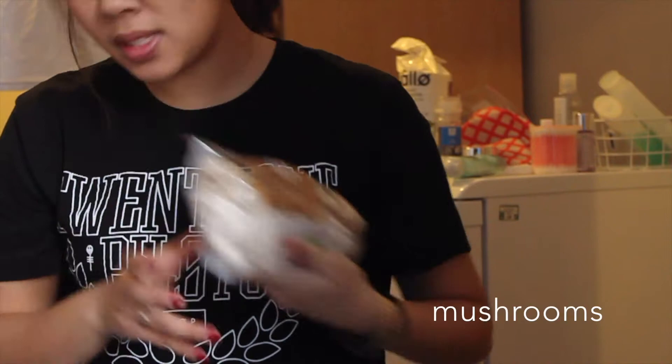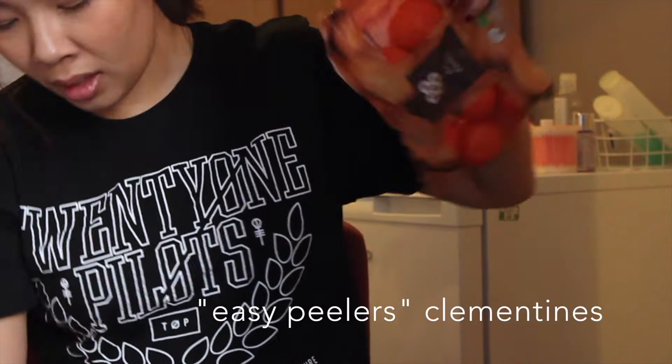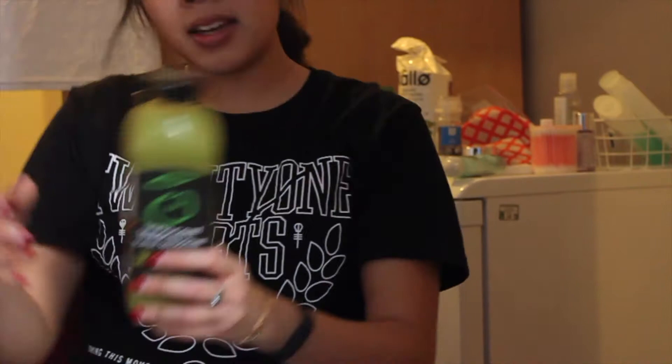For milk I got a skim milk — so cute, it has the British flag, Union Jacks, on it. Some mushrooms — I love adding that to things. Cute little clementines just as a snack; I snack like 24/7. And I had this green smoothie before — it makes me feel like I'm healthy — and I saw it was on sale for two pounds so I got it again. It was really good the first time; I usually have it with breakfast.